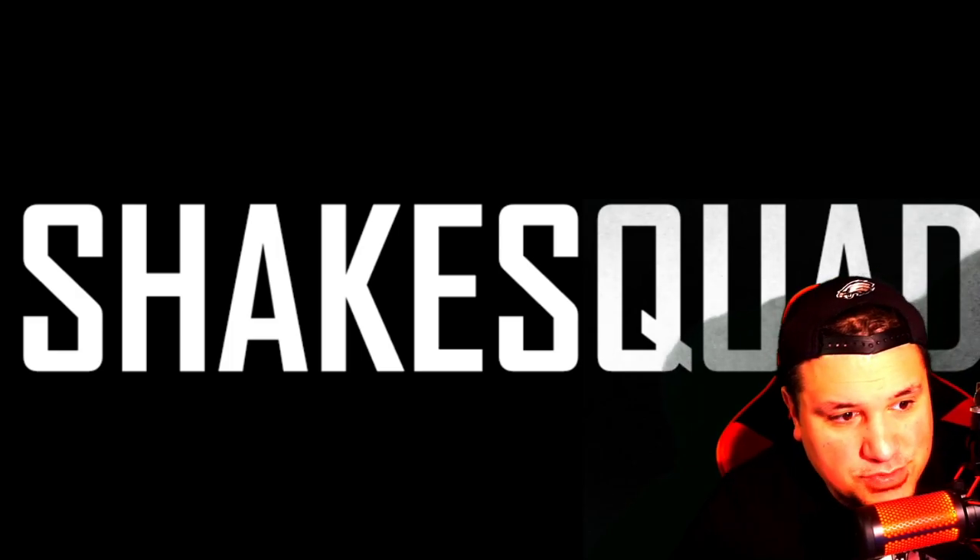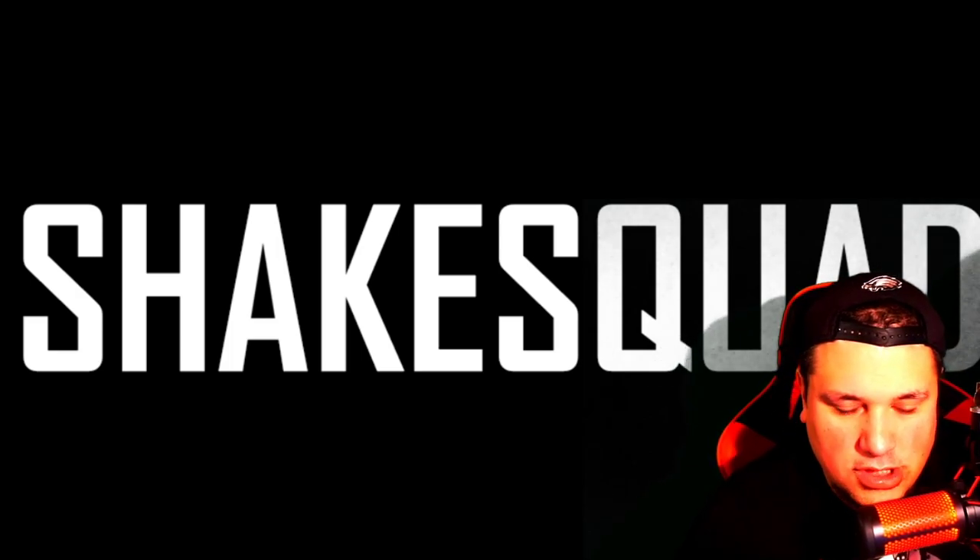What is going on, guys? Your boy Joey Shakes. Coming to you guys with a video right now. I want to go over a couple cornerbacks right now.